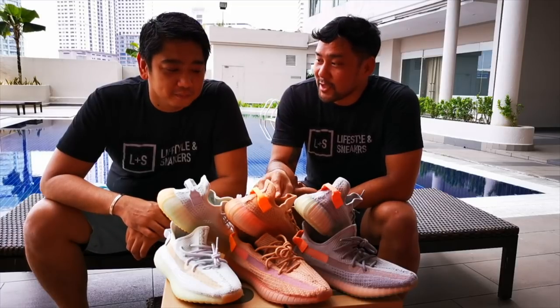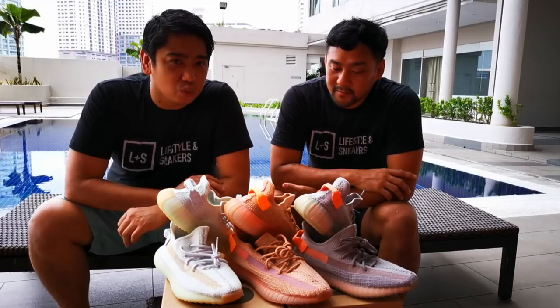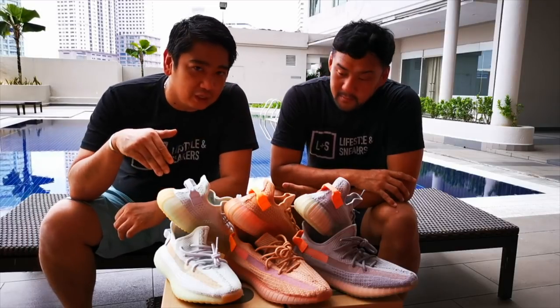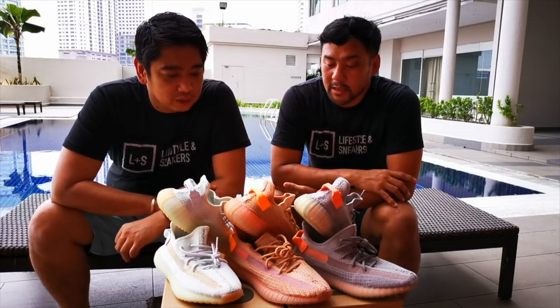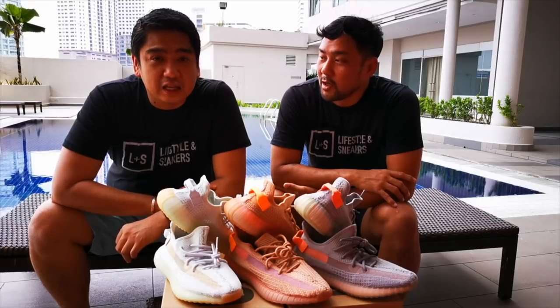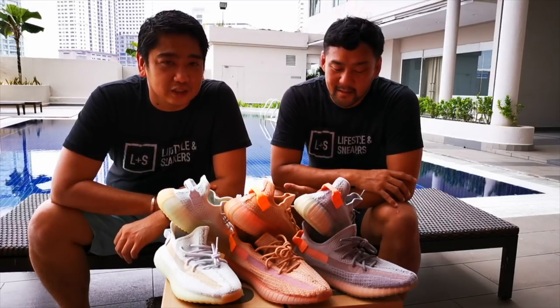So the prices on the Clay won't be that much. Initially, amongst all three, the Clay has the lowest resale value. And now it will become even lower after the restock they have done.